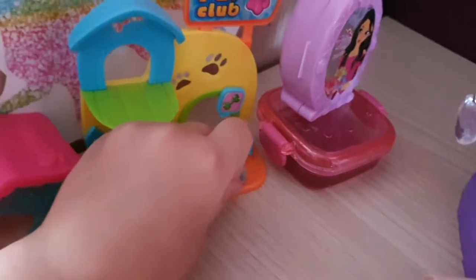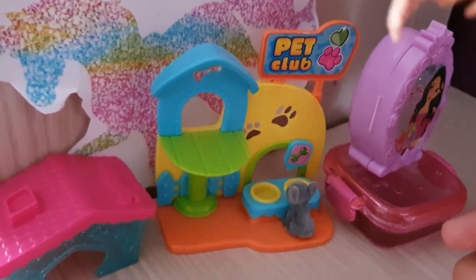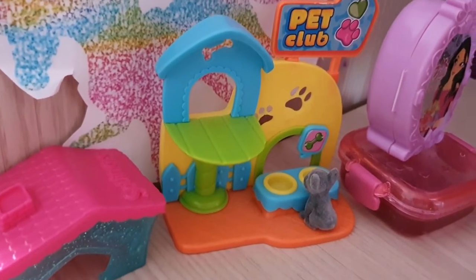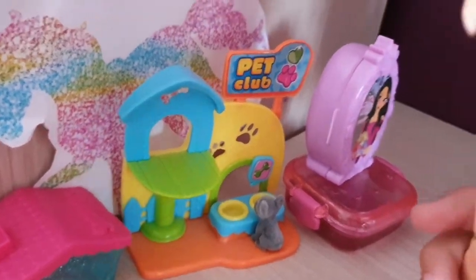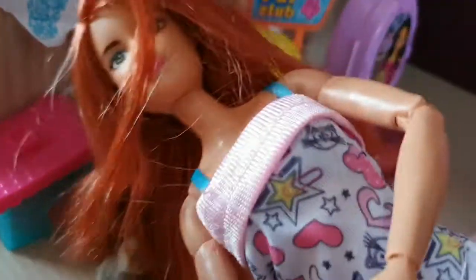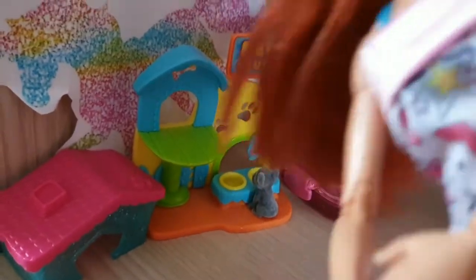It looks like that black puppy was hungry because he went to the food right away. By the way, I still don't know what to call them. Wait, I have the perfect names! Since this one has a little bit of yellow, maybe its name can be Buttercup. That's so cute because it's a flower name too.